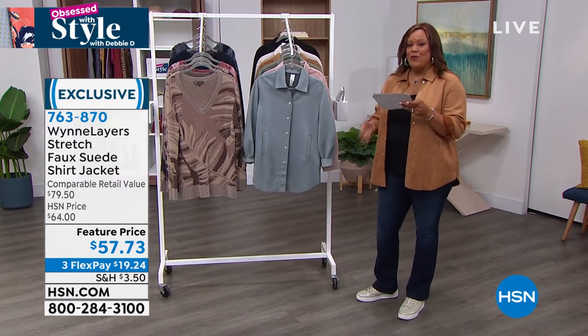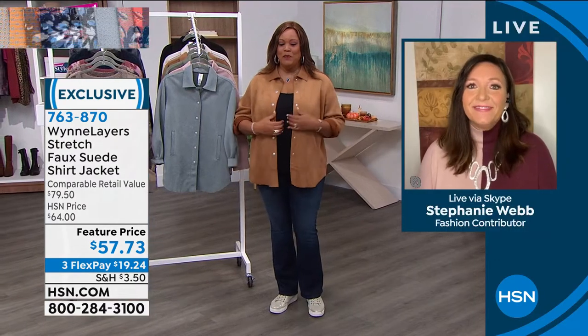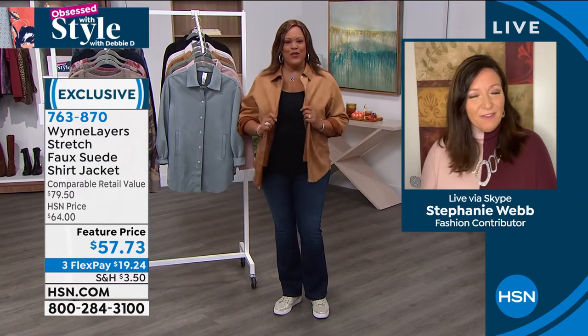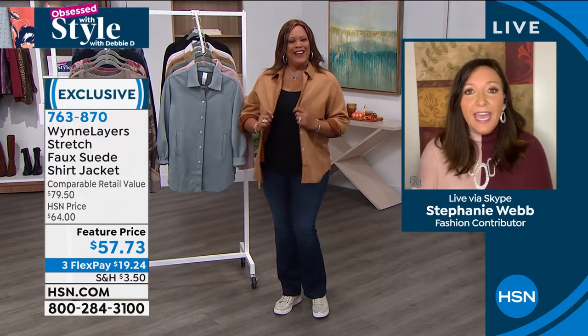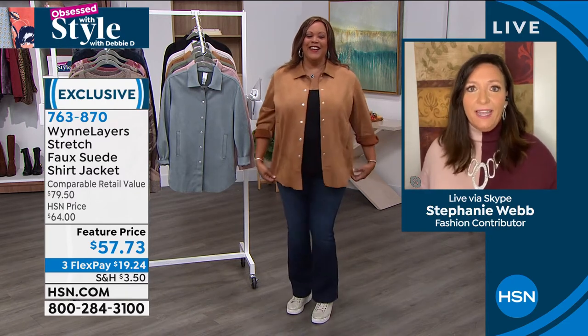Let's go to Stephanie Webb. She's the brand ambassador for Marla Wynn today. Always love when Stephanie joins us — former news anchor here in Florida. Aren't you looking spiffy? This is so cute. That is your color. That is the perfect silhouette for that shirt.